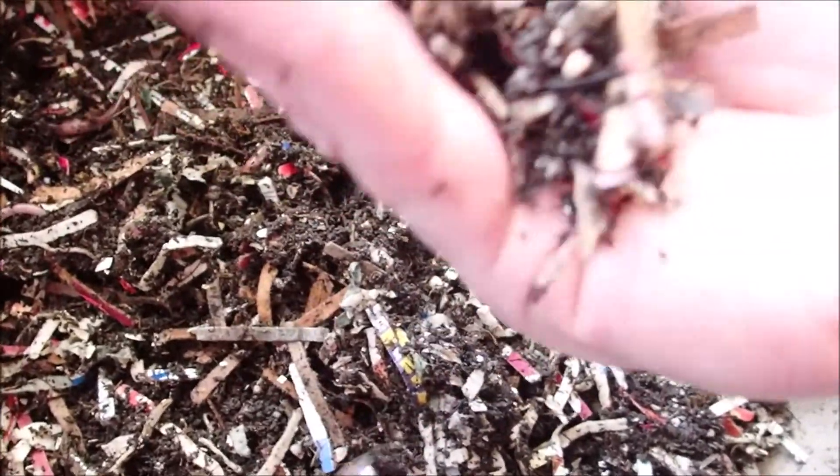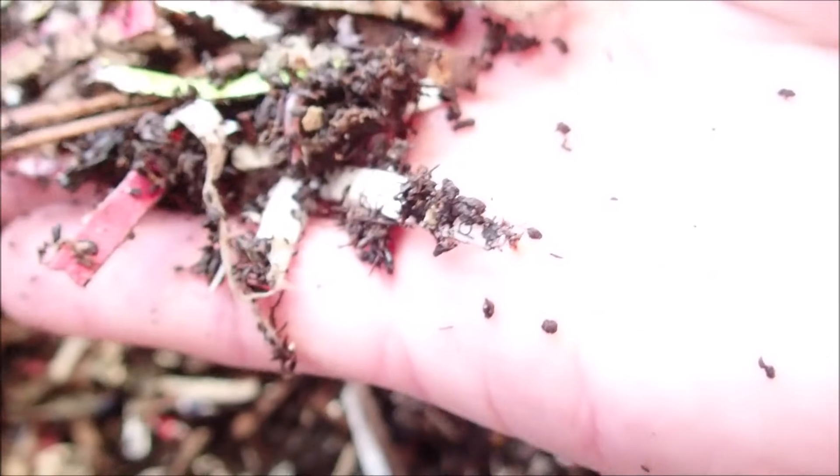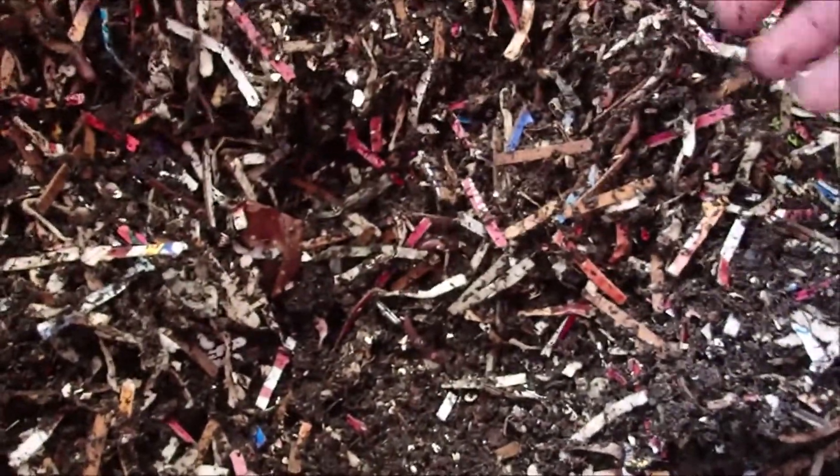There's a little tiny one — probably just a few days old. There's another. So that's a good sign, seeing new worms in here.